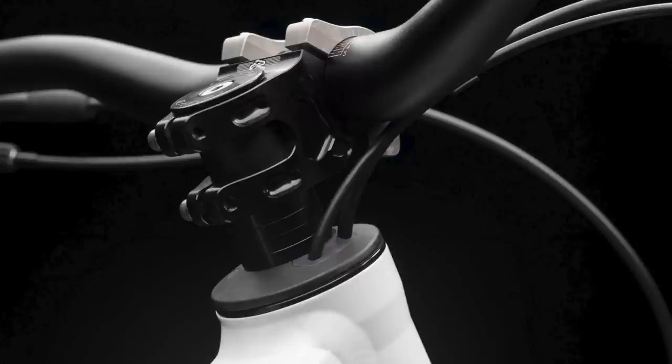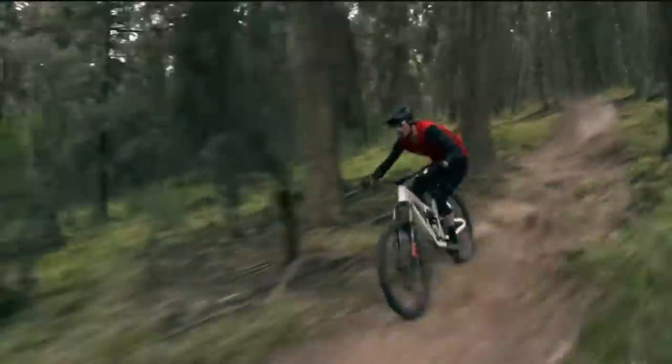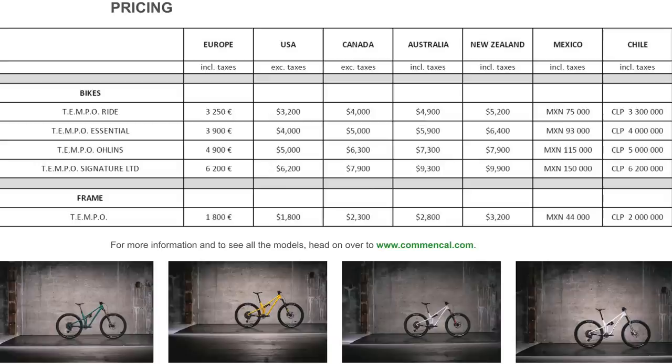The thing that sticks out most: those head-tube-routed cables. We know there are plenty of opinions on this already. It's got frame protection, a UDH, yada yada yada. Pretty simple, pretty clean as we'd come to expect from Commencal. It's four models starting at $3,200 US, going up to $6,200, and the frame only is $1,800.